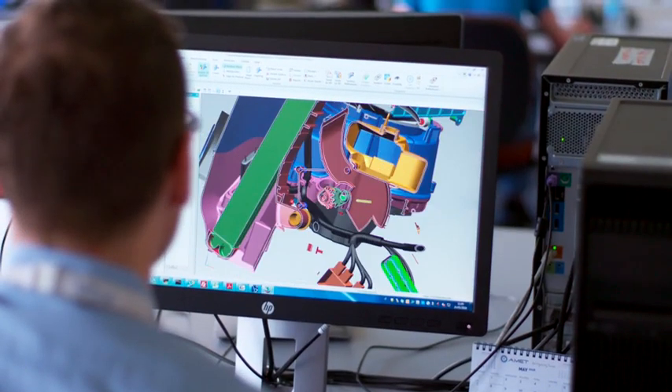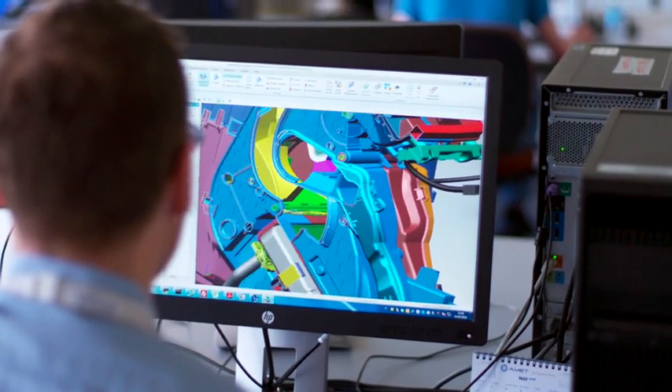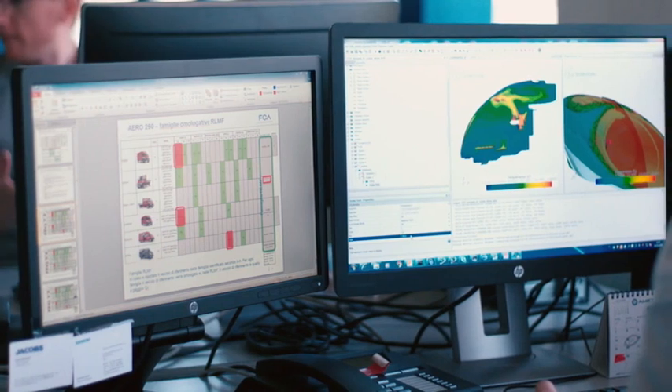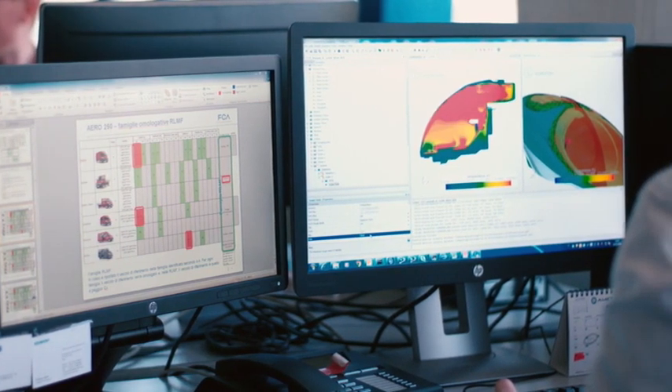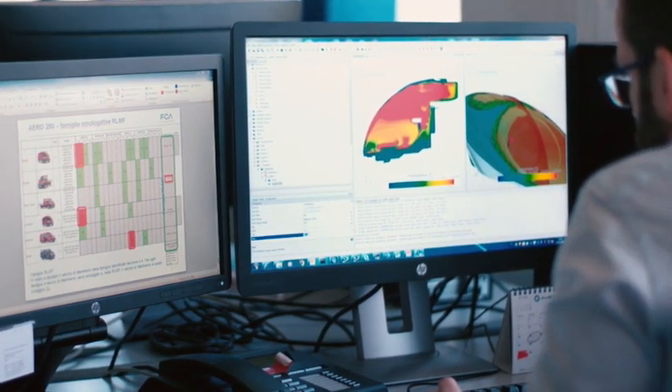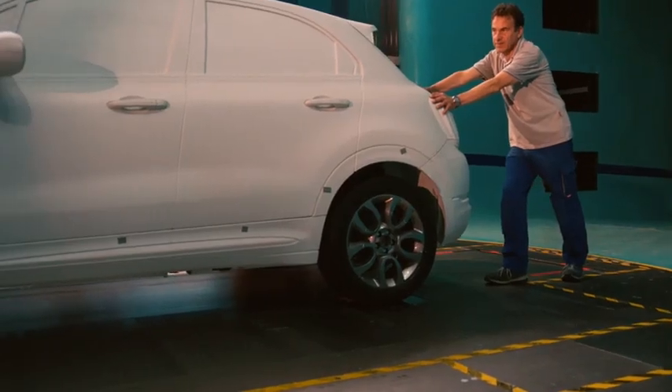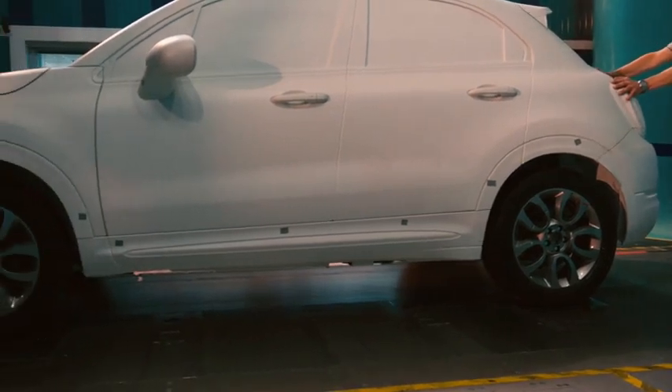Let's take a step back and see how physical aerodynamics testing is integrated into the virtual design process. Computational fluid dynamics analyses enable virtual development of models that are already very close to the predetermined performance targets. This significantly reduces time to market for new models.